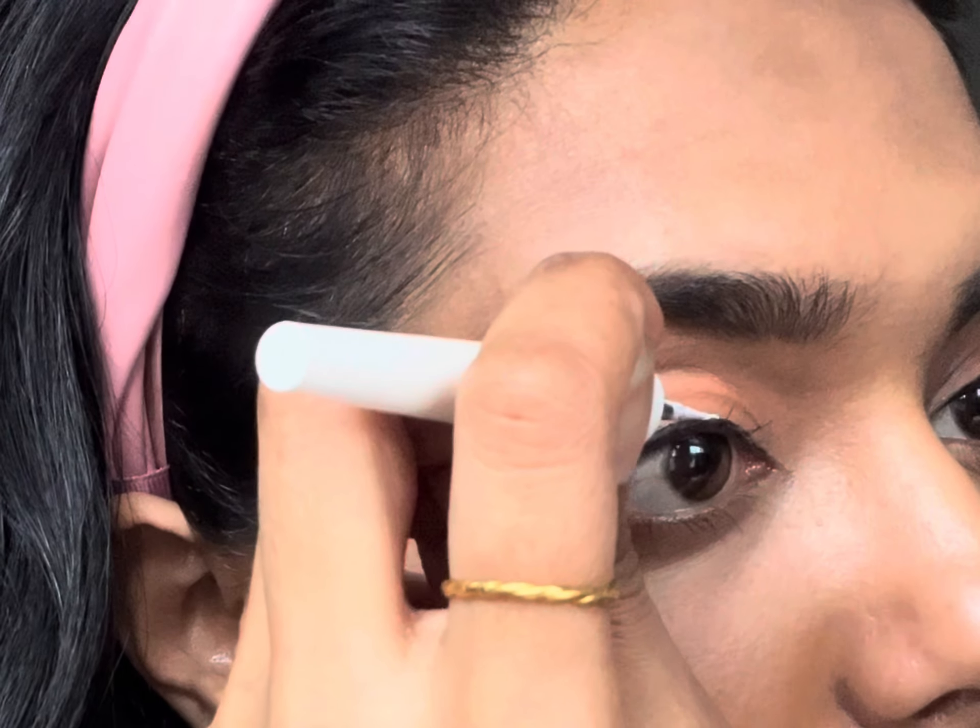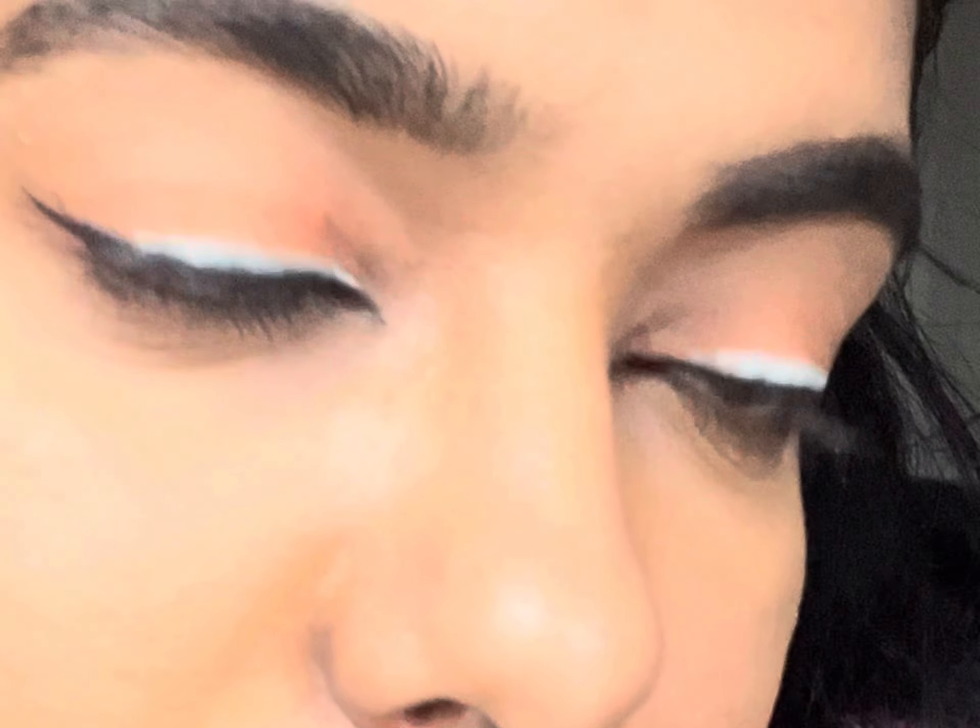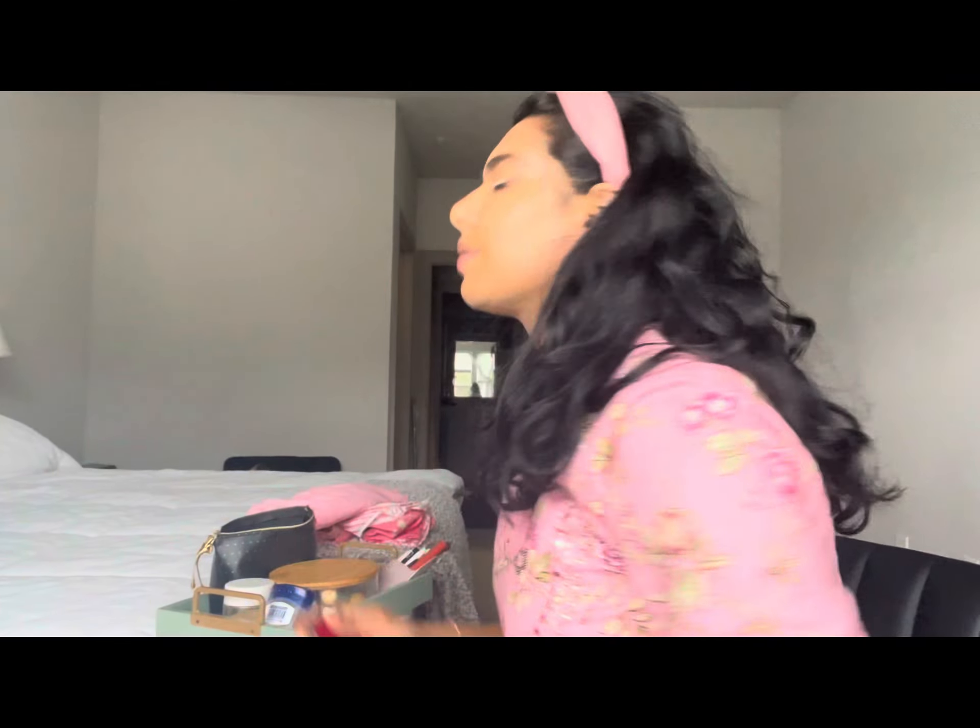So I grabbed a compact mirror and hoping for the best. Instead of eyeshadow, I decided to do a white liner on top of my black liner, and this is something I just came up with on my own. I've not really seen this anywhere — I'm not really sure this is even truly following any makeup rules.